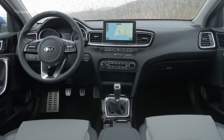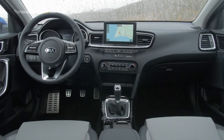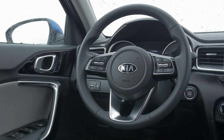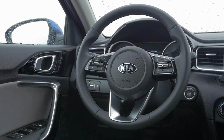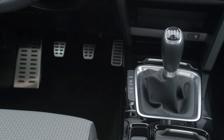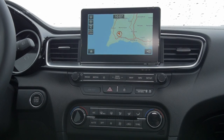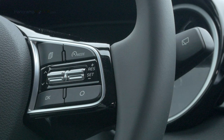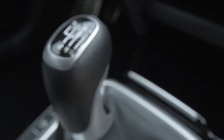Centrado en el conductor en su diseño, la consola central está ligeramente inclinada hacia el asiento del conductor para facilitar su uso en movimiento. Cuenta con un sistema de información y entretenimiento flotante disponible con pantalla táctil de hasta 8 pulgadas, con sistema de navegación TomTom. El sistema permite la integración total del teléfono inteligente con Apple CarPlay y Android Auto.